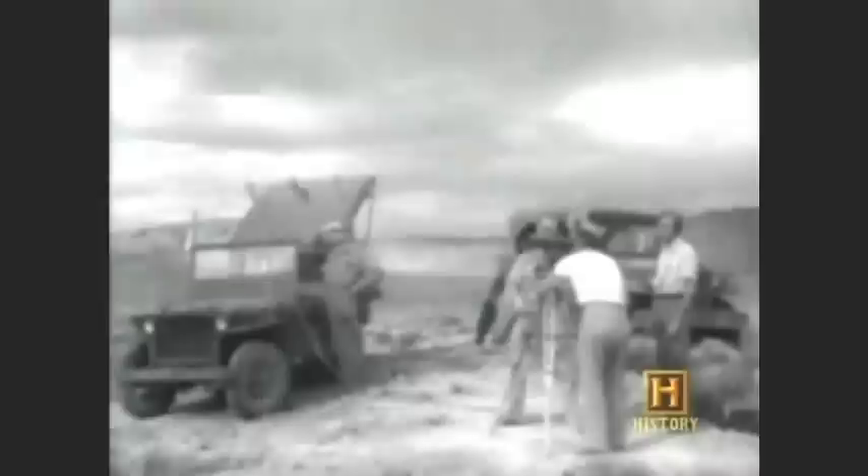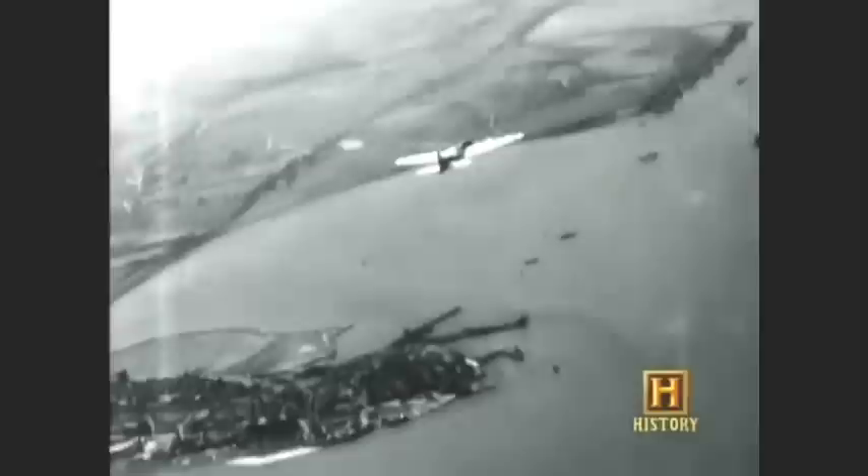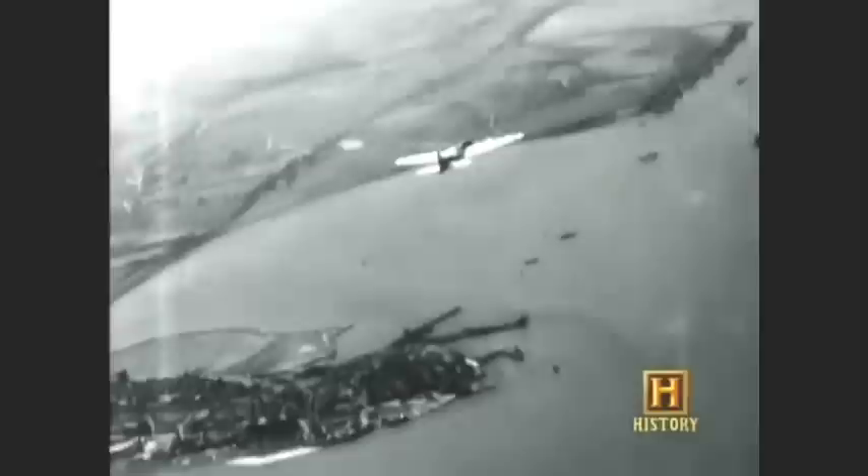The pilotless bomber could then be remotely steered over the channel and into the V-2 sites. On August 12, 1944, Kennedy took off on mission number three. Joe Jr.'s mission should have been a really short one — he and his co-pilot Wilfred Willey really just needed to take the bomber off, get it into straight and level flight, and then bail out. While they were still over Britain, there was a premature detonation. The plane was, quote, suddenly enveloped in a large circular ball of flame and white smoke and disintegrated in the air. The bodies of Kennedy and his co-pilot were never found.